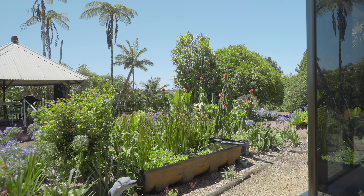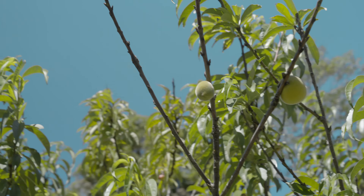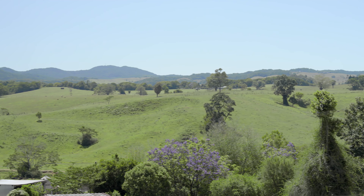The property has undergone significant improvement both internally and externally. Manicured gardens, fruit trees and cattle yards ready for use. All you need to do is enjoy the view. But don't take my word for it — come and check this one out for yourselves. I'll see you here.